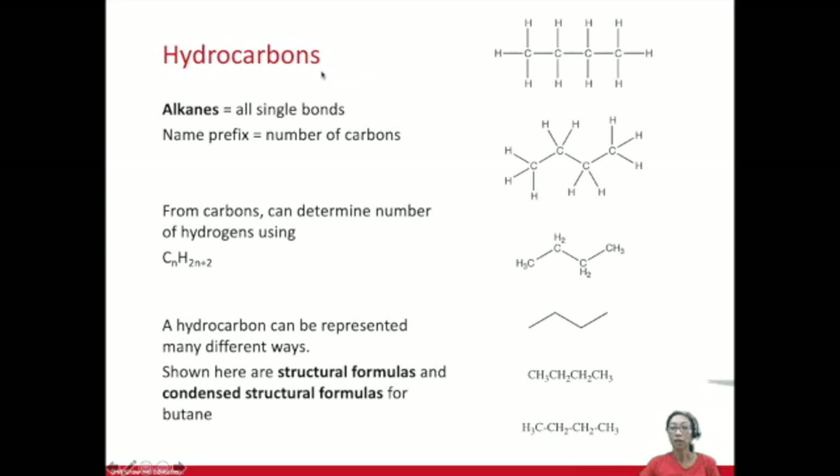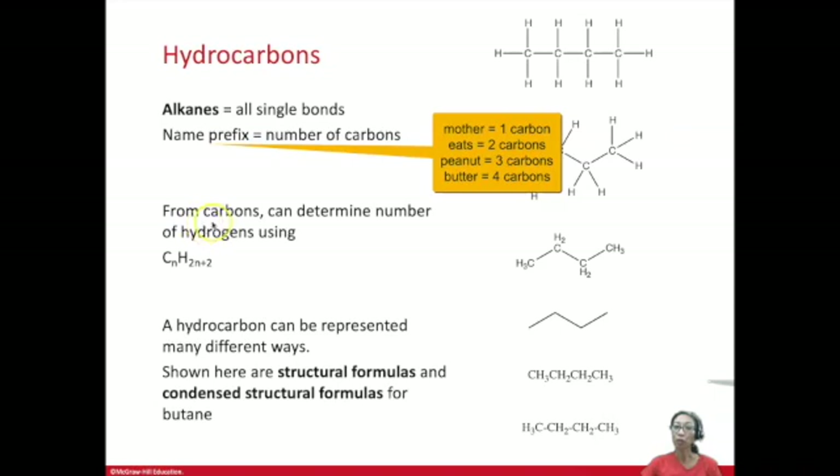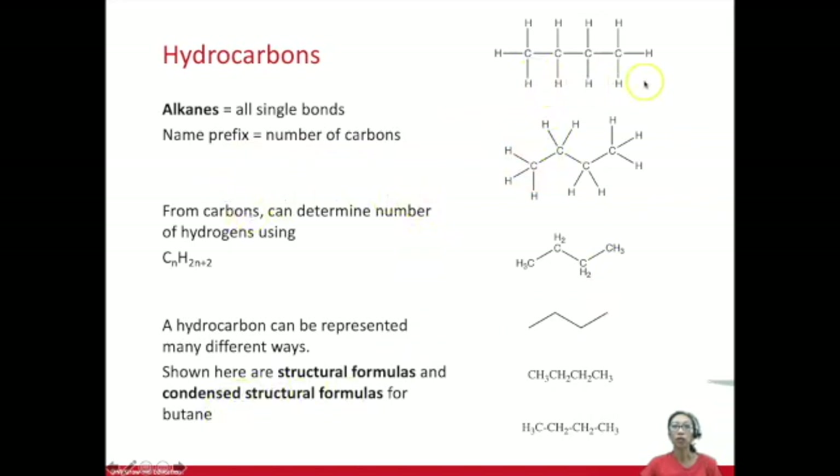Hydrocarbons contain only carbon and hydrogen. When we're talking about alkane hydrocarbons, there are only single bonds between the carbons and between the carbons and the hydrogens. Here is how to determine or calculate how many hydrogens when you're given the number of carbons. You're given the number of carbons from the prefix — 'mother eats peanut butter' are the first four prefixes, standing for one, two, three, and four carbons. Four carbons is butane. The -ane ending of butane indicates that it is an alkane, with all single bonds between the carbons and between the carbons and the hydrogens.